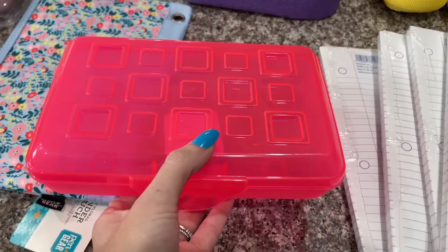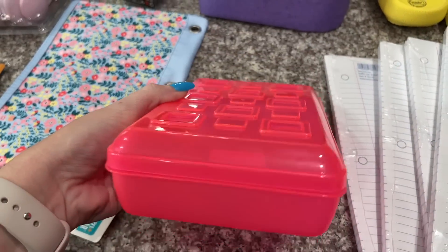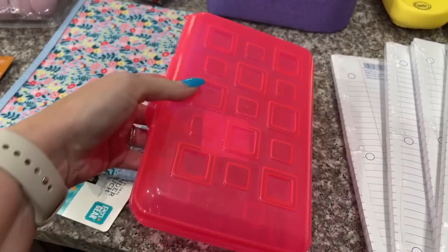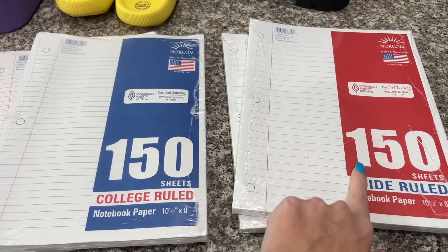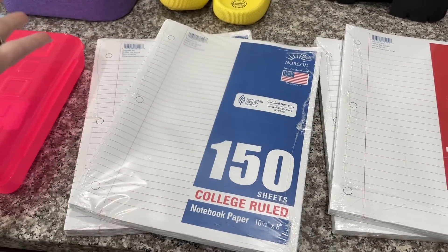Speaking of pencil cases, I got this one for myself because I have so many pens. It was only like $0.97 and this screams Carla McKenzie with the neon pink, so I'm going to try to get my pens together as well. I got four packs of paper — two packs of wide rule because that's what Ansley's school supply list asked for, and two packs of college rule for Aubrey because I know she's going to need it.